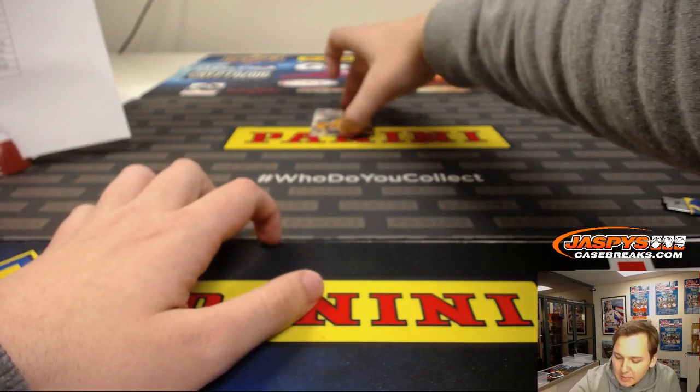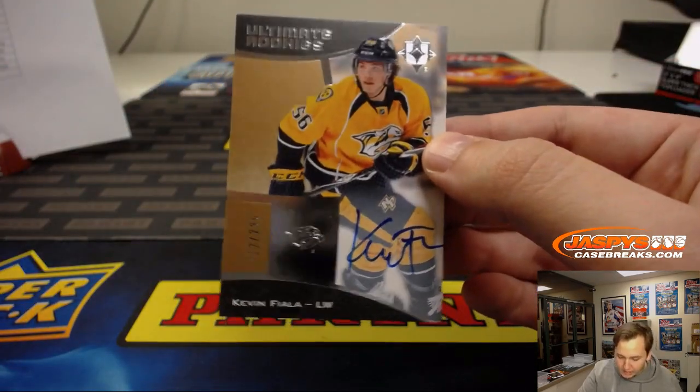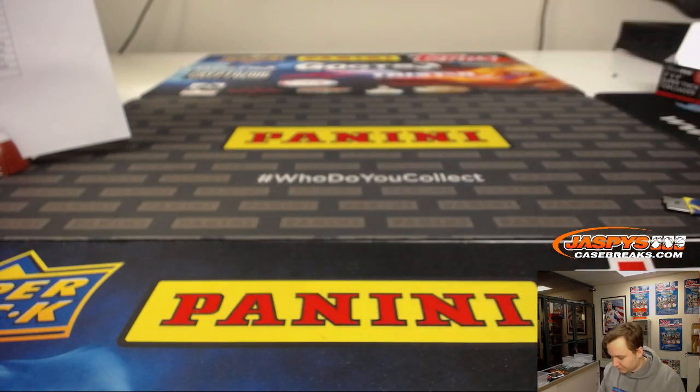The last hit of this box goes to the Nashville Predators — Kevin Fiala, 112 out of 299, on-card autograph. So there we go — that was Ultimate Hockey random teams, number one. Number two is sold out, number three is in the store now at jazbeescasebreaks.com.